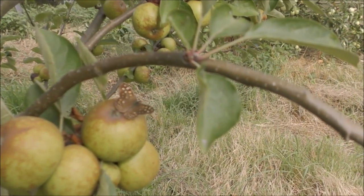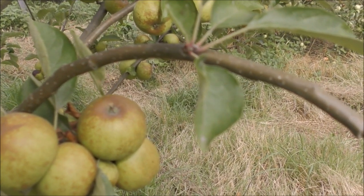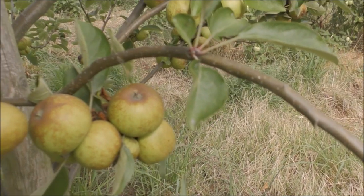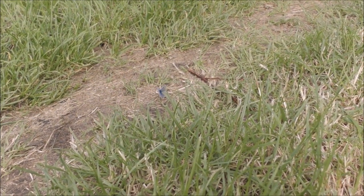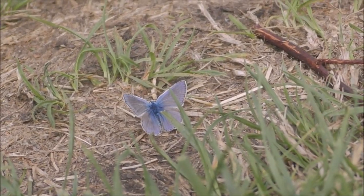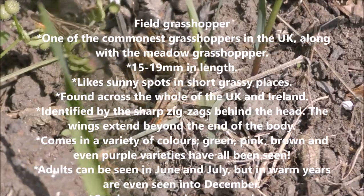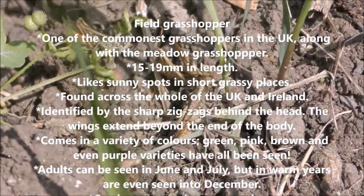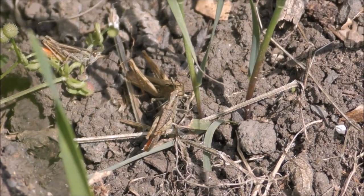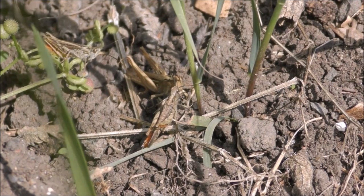Look at that - that's what you call a speckled wood, a beautiful little butterfly on the apples there. What it's doing is eating the juices of the apple. It's gone unfortunately, but there's a little common blue butterfly - doesn't it look beautiful? That's the common blue, absolutely outstanding. And three crickets squaring up to each other - I heard a commotion, looked down and spotted them. You can hear them everywhere.